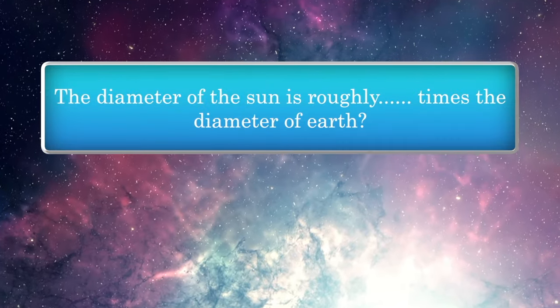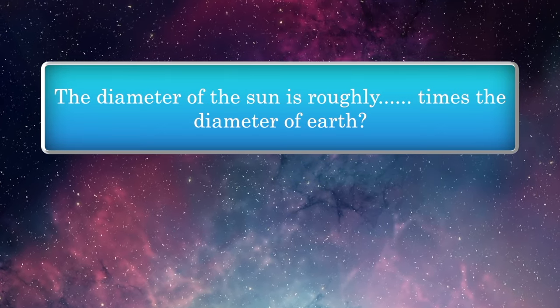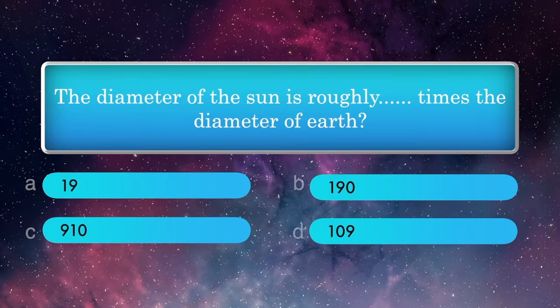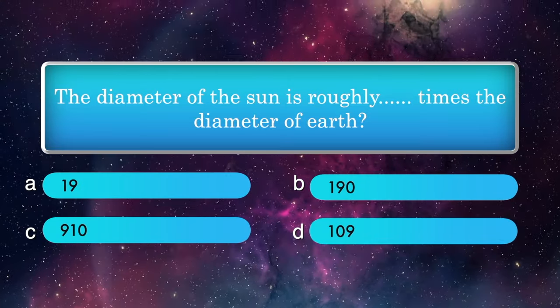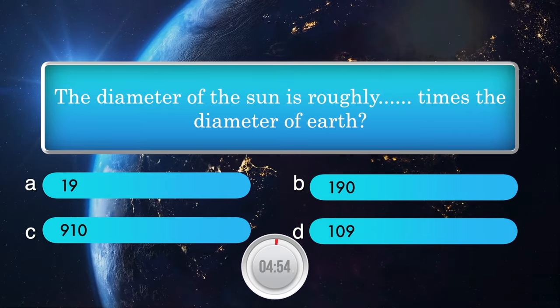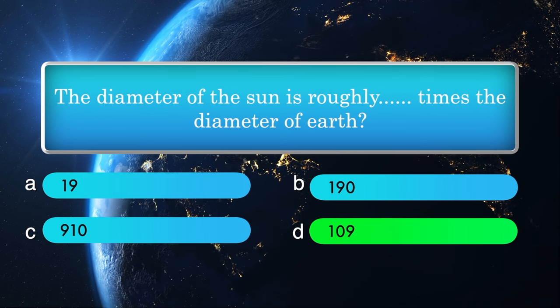The diameter of the sun is roughly how many times the diameter of the Earth? Options: 19, 190, 910, 109. Answer is 109.